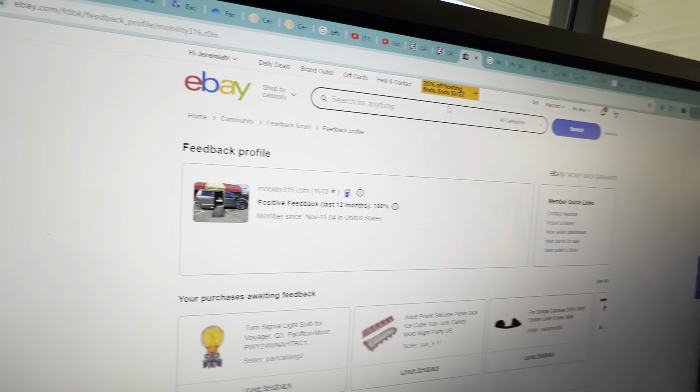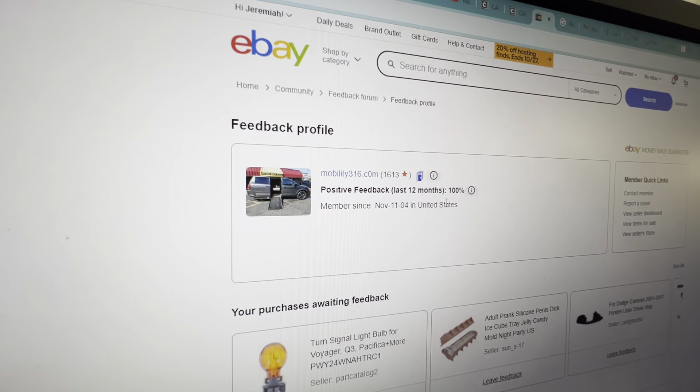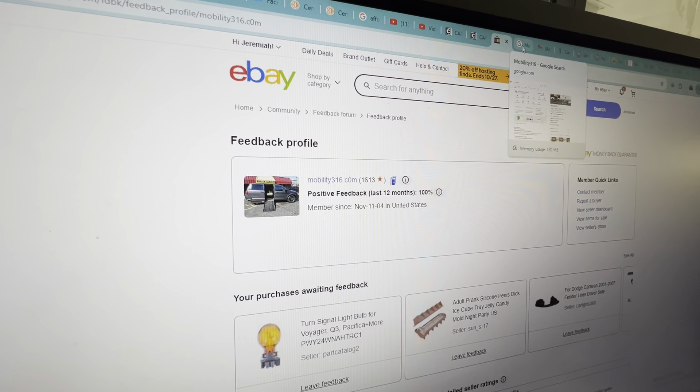No matter who you do business with, find them online and check out their ratings and reviews. Look at us on eBay: 1,613 transactions, and every single one of those transactions left us positive feedback — that's why we have 100%. That's a pretty darn good reputation and we have worked very hard for it.